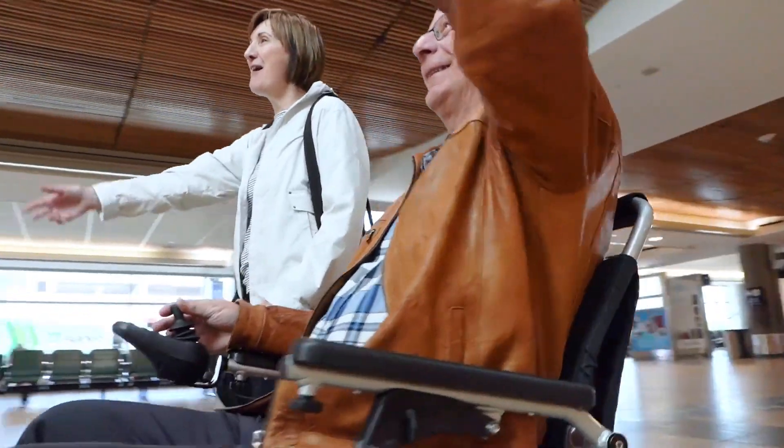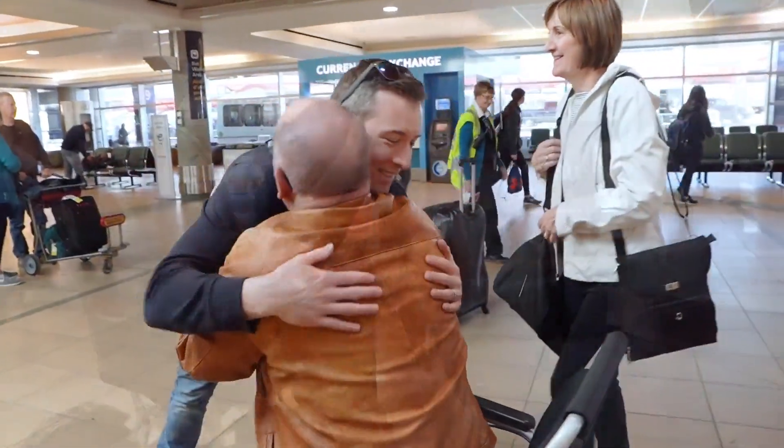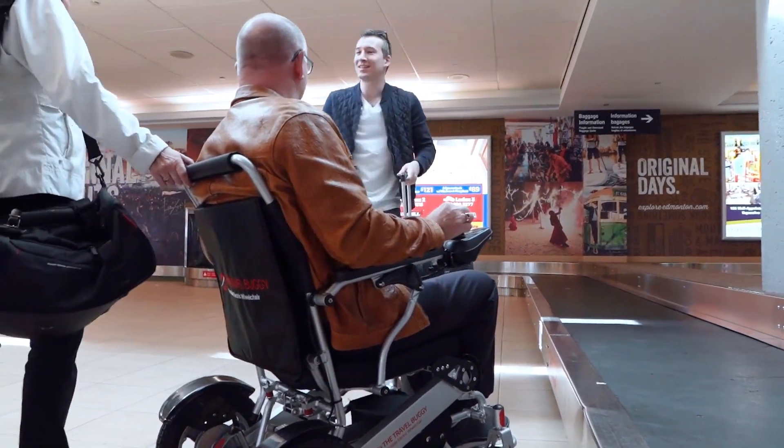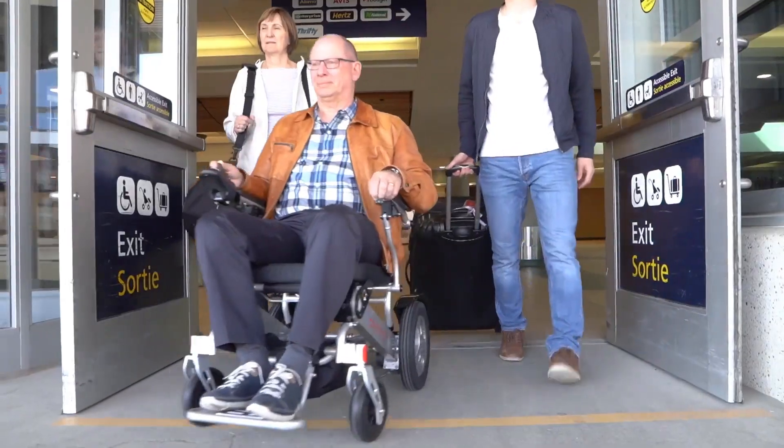Heading to the airport? Great! Travel Buggies are approved with all major airline authorities, making for a hassle-free trip. You will be able to ride your power chair right up to the cabin door. Then, simply remove the batteries for carry-on, and get set to fly.